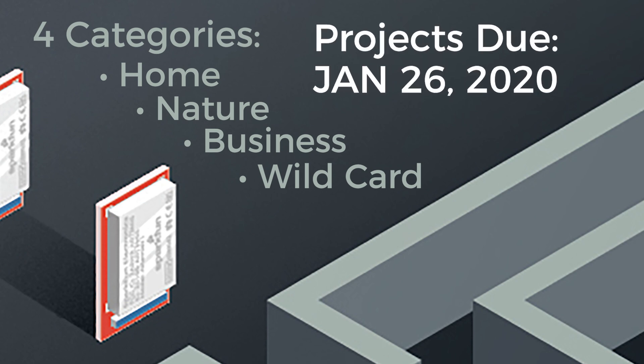All projects will be due by January 26th, 2020, so you have plenty of time to make sure that you can build up whatever you want, as long as you're following the same principles that we've set forth.